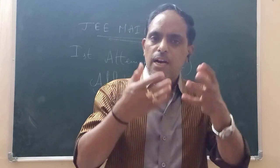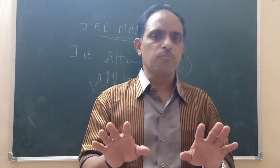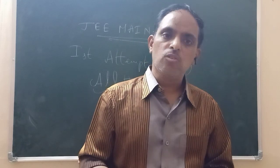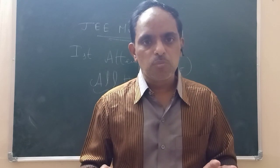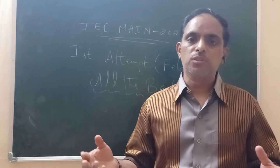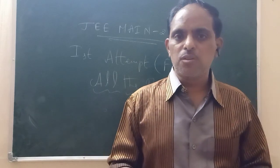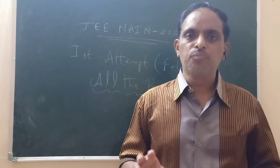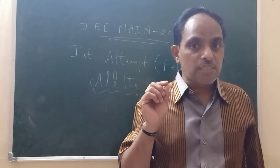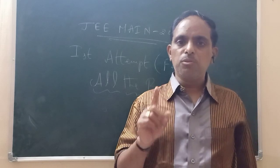If you don't know the value of five questions, and if you choose the answer, you will have to do the answer carefully. You will have a good percentage. The score is important, but the percentage is important. So students, if you choose the answer, you will have to answer carefully.